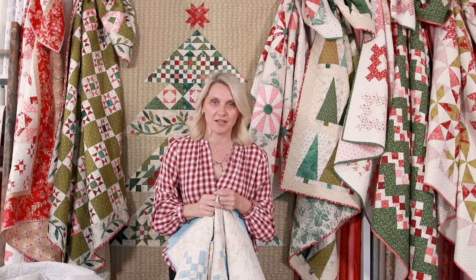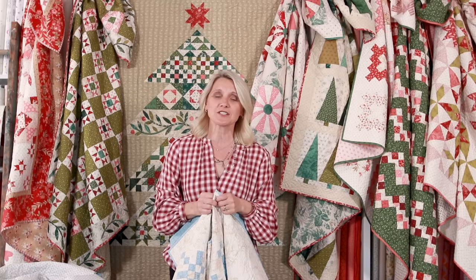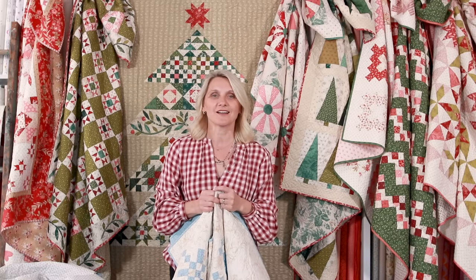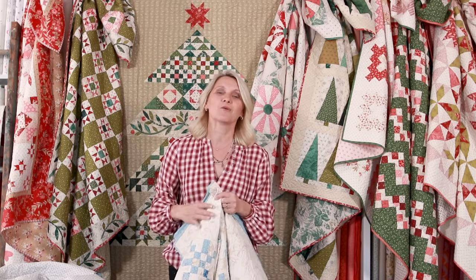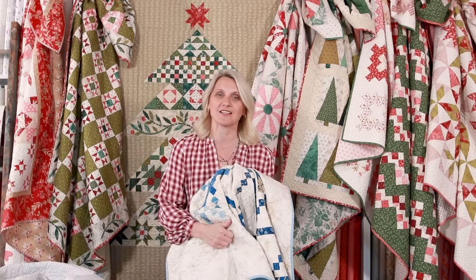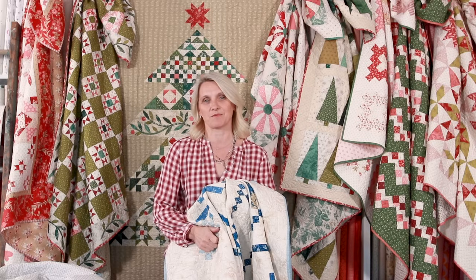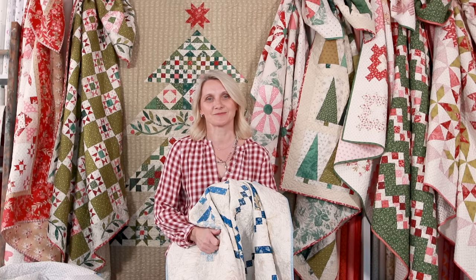It has been a pleasure to quilt with you and do our quilt along with you and just to be here for your quilting needs. From the Laundry Basket Quilts team and myself, I wanted to wish you a very Merry Christmas and happy holidays, a wonderful New Year, and I can't wait to quilt with you more. Merry Christmas and happy quilting — thank you!